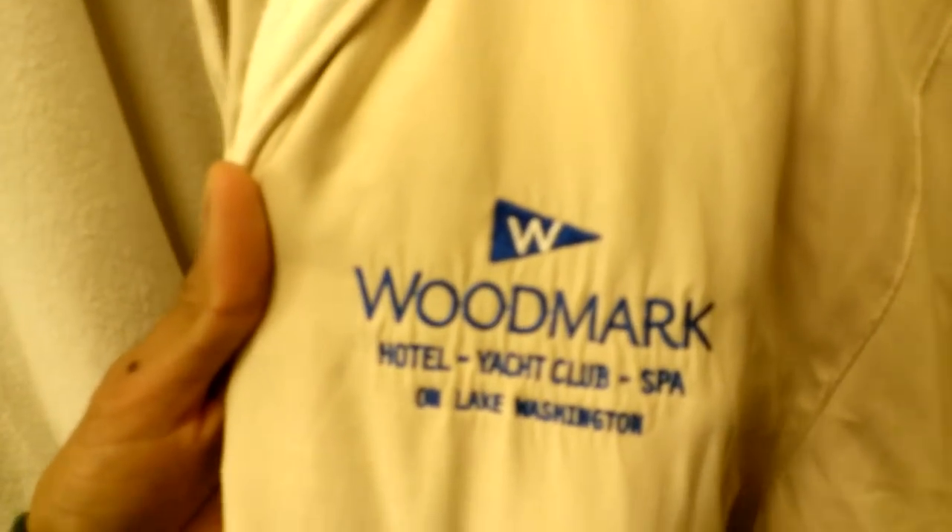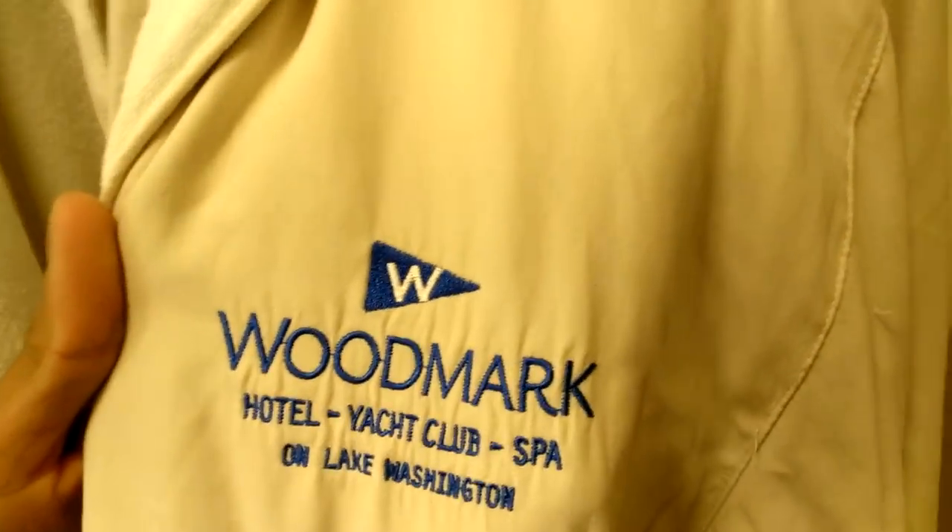They gave us robes. Here's one robe — this fabric is, in my mind, kind of decorative. Look at how fancy this place is: Yacht Club and Spa on Lake Washington. Yeah, we'll see the lake in a second. And then we've got another robe here. I don't know why they gave us two. This one's more like a floor mat or something, but I bet it absorbs better, so maybe we'll give that a try later.